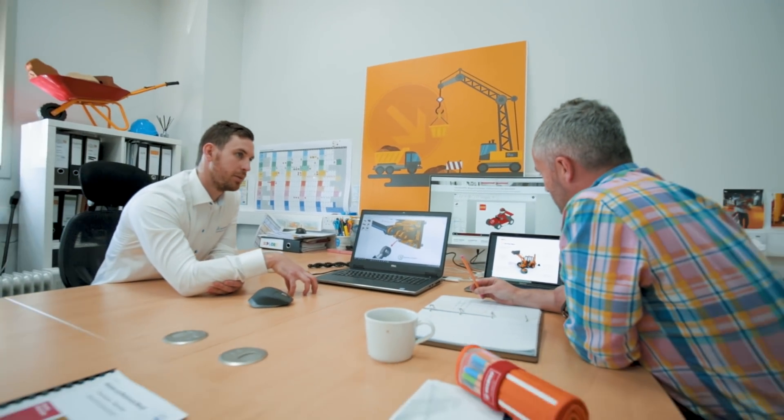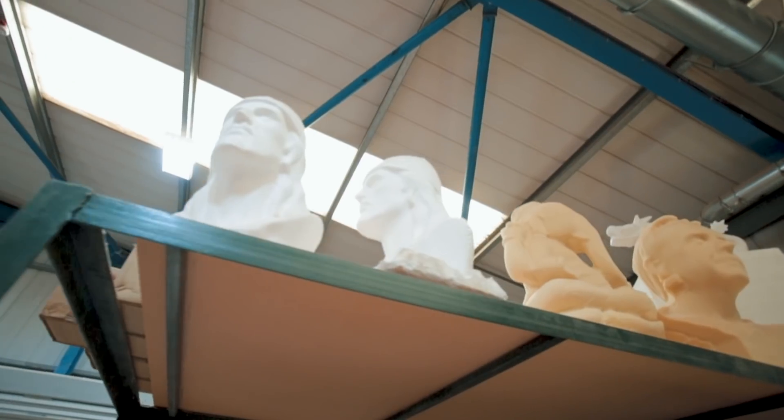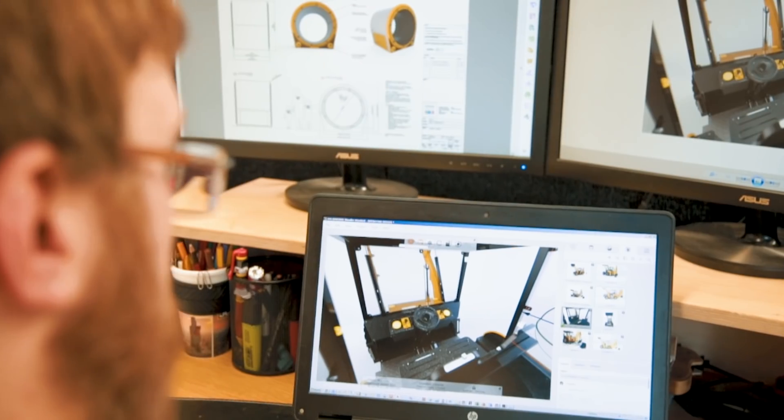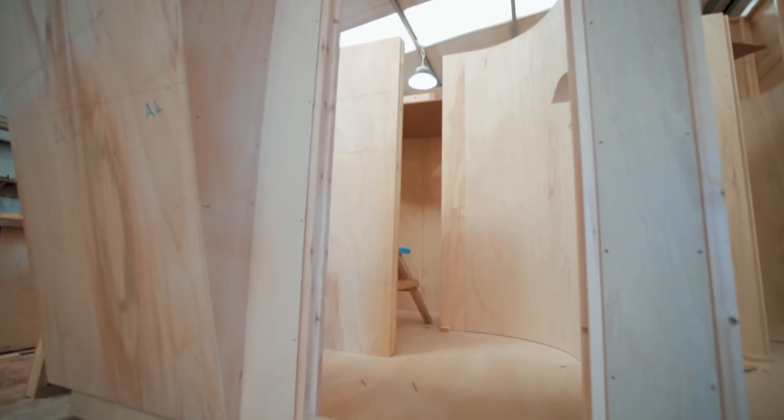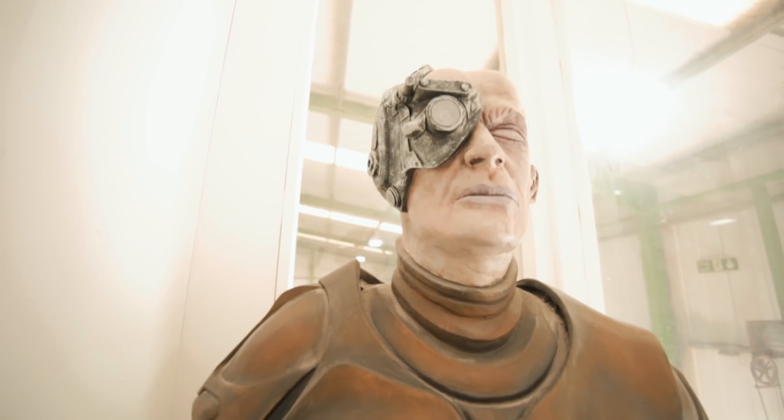At Paragon Creative we pride ourselves on being essentially a one-stop shop for the museums and attractions industry. We offer a turnkey solution right from start to finish, all the way through from concept, through design development and into build. Our team of 25 designers are all working on different projects at once.